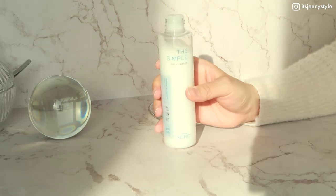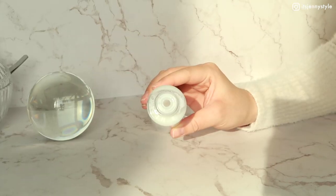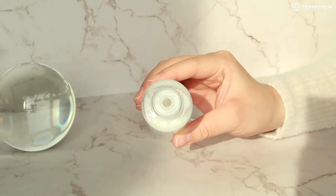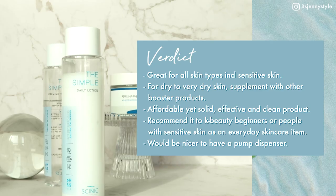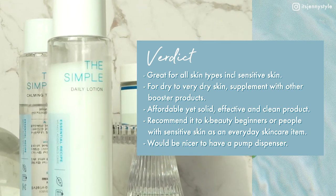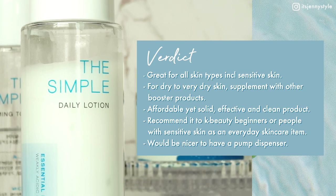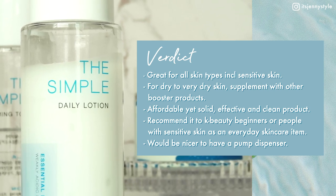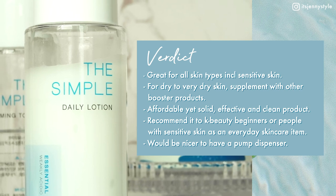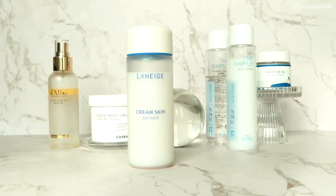In summer I think it could work for my skin as well, especially when it's really humid out. One thing I personally don't like is the packaging — it's just a bottle with a small hole at the top, so I have to shake it to force the product out. I'd really love a pump dispenser instead. Conclusion: it's a great lotion for all skin types including sensitive skin; for dry to very dry skin, supplement with other booster products. It's affordable, effective, and clean — but one downside is the packaging.